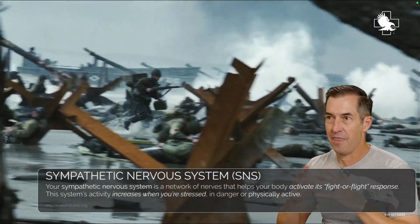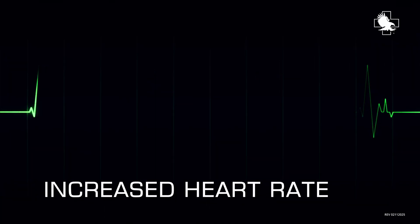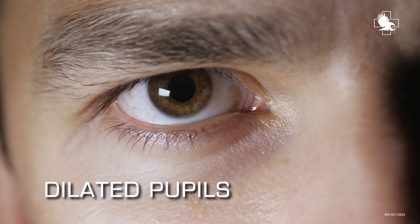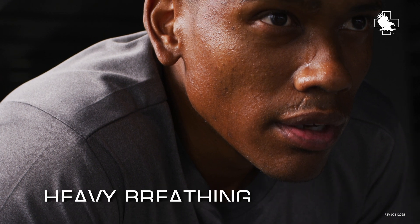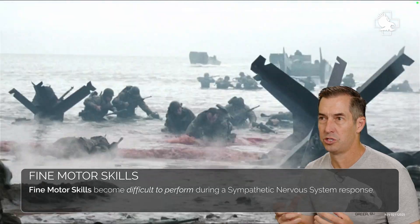He's kind of looking around and things don't seem real. Time can seem to slow down and you're just very, very ramped up. As your heart rate increases, your pupils will dilate, you'll get a blood pressure increase, your respiratory rate goes up — and what this does is it makes fine motor skills much harder to do.